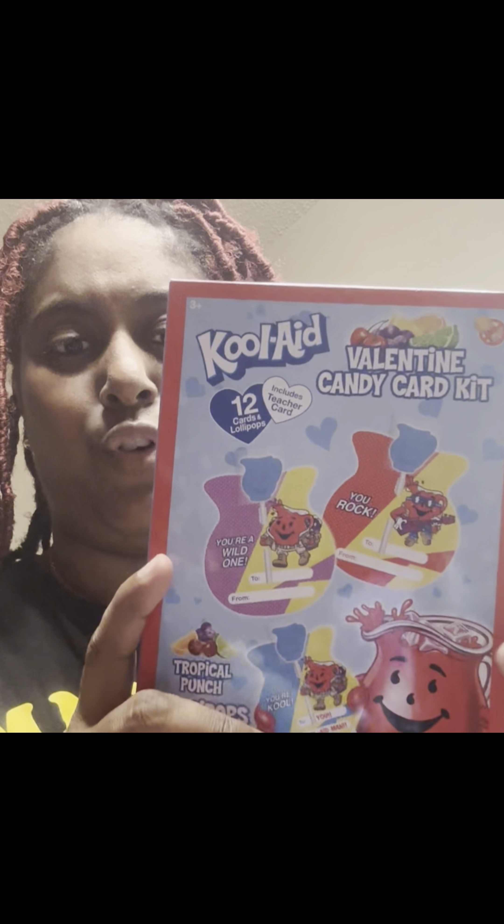Next, I saw this and thought it was good because it's kind of like a two-in-one — you get the cards and it comes with a lollipop, so they're going to get two cards from me. This one is Fruity Pebbles lollipop and card kit. It basically says 'you make my heart dinosaur,' and it also has a cut-out teacher card and a friendship exchange. So it's multiple things in one box for $1.25.